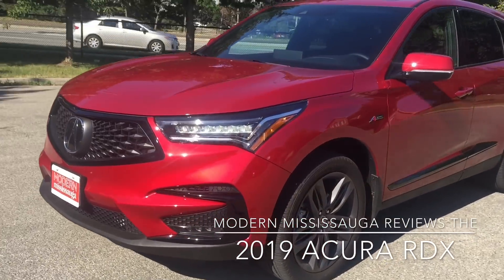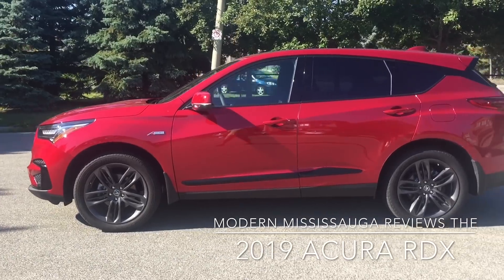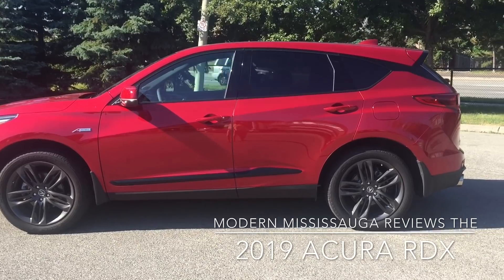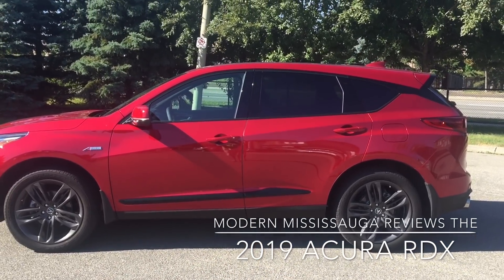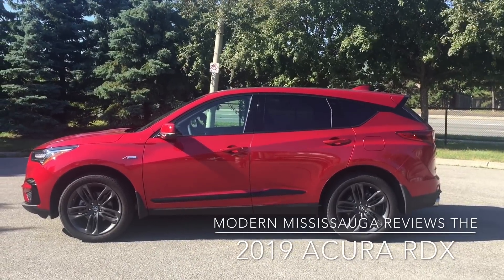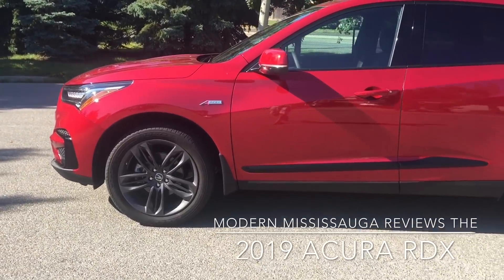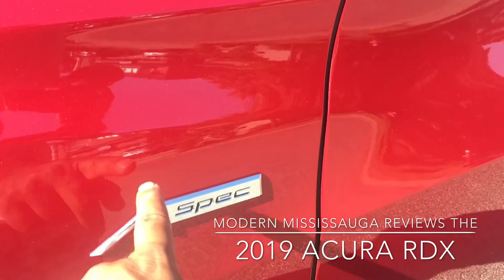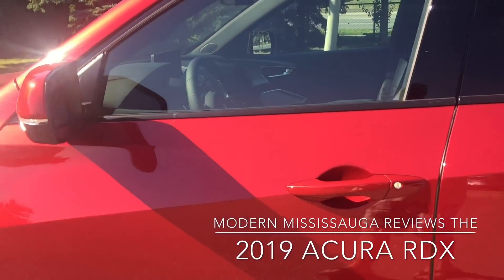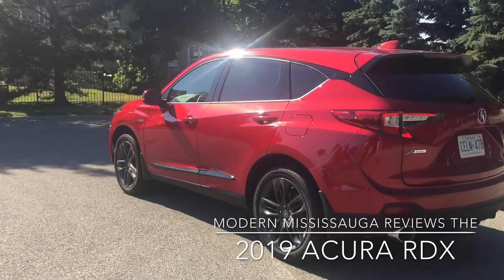That grille is just intimidating, beautiful, flashy — I love it. Love what they've done with the front end. And as we go off to the side, this is the specific A-SPEC trim, so you get the 20-inch wheels — I believe they call it shark gray — and they look gorgeous, with a nice little bit of black. The profile of the RDX is just beautiful, sleek, modern, and very luxurious. There's A-SPEC badging, and integrated turn signals in the side mirror.